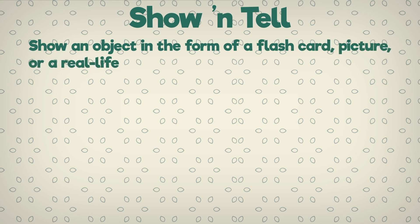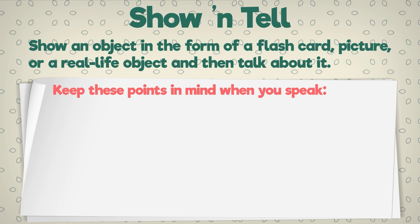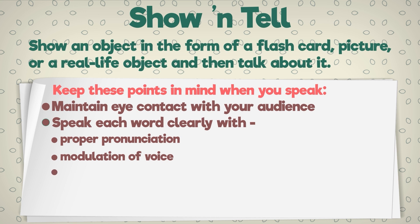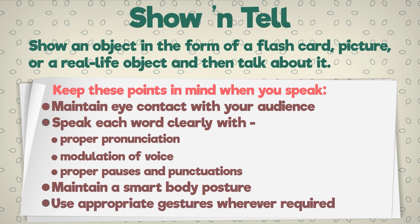Show an object in the form of a flashcard, picture, or a real-life object and then talk about it. Keep these points in mind when you speak: Maintain eye contact with your audience. Speak each word clearly with proper pronunciation. Modulation of voice. Proper pauses and punctuations. Maintain a smart body posture. Use appropriate gestures wherever required.